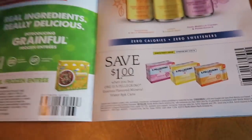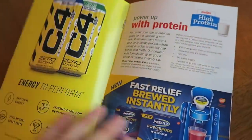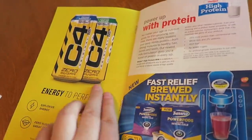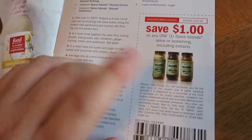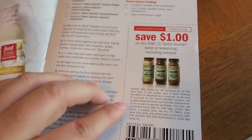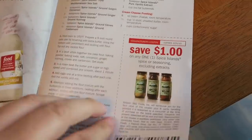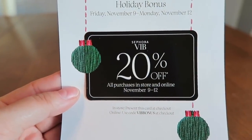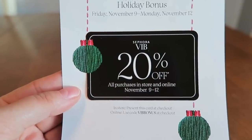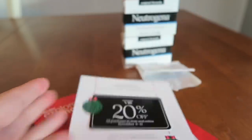My husband likes sparkling water so the San Pellegrino coupon might be a good one if it goes on sale. There are also a lot of recipes for the holidays. One coupon that stands out is for Spice Island spices — they're expensive, sometimes go on clearance, and this coupon is good until March 2019. It's a manufacturer coupon, not a Meijer coupon, so it's definitely a keeper for your binder. Also, in the mail I got a Sephora mailer — 25% off between November 9th and 12th — just a little holiday bonus, so keep an eye on your mailbox if you're part of the Sephora club.